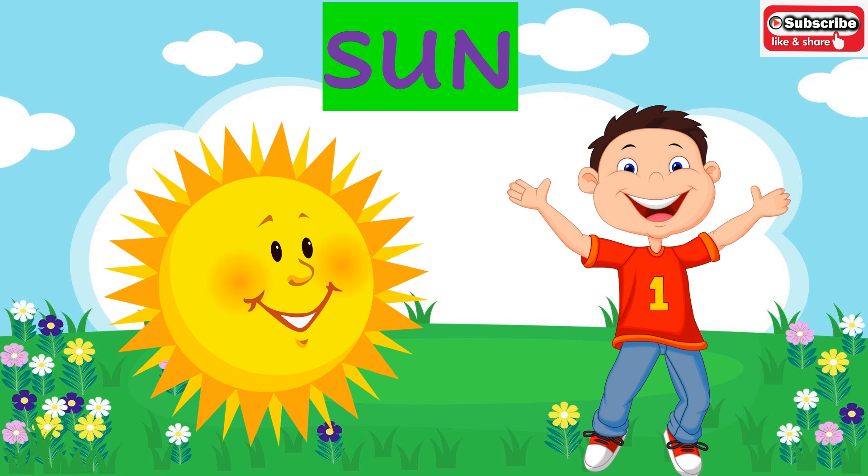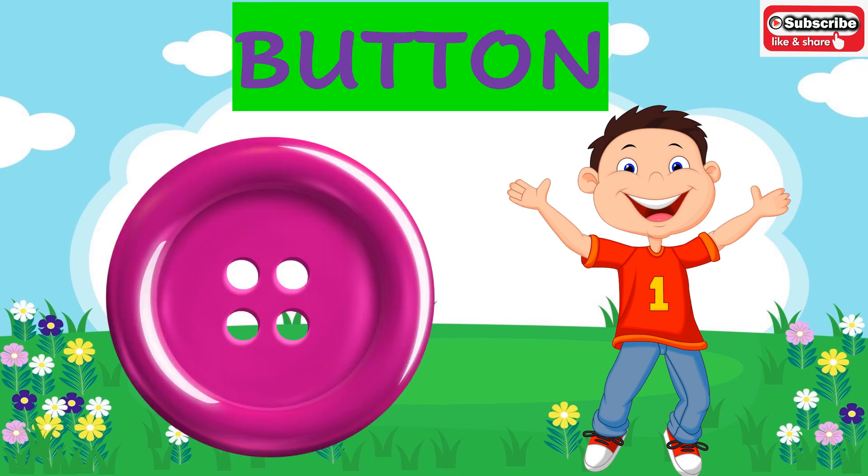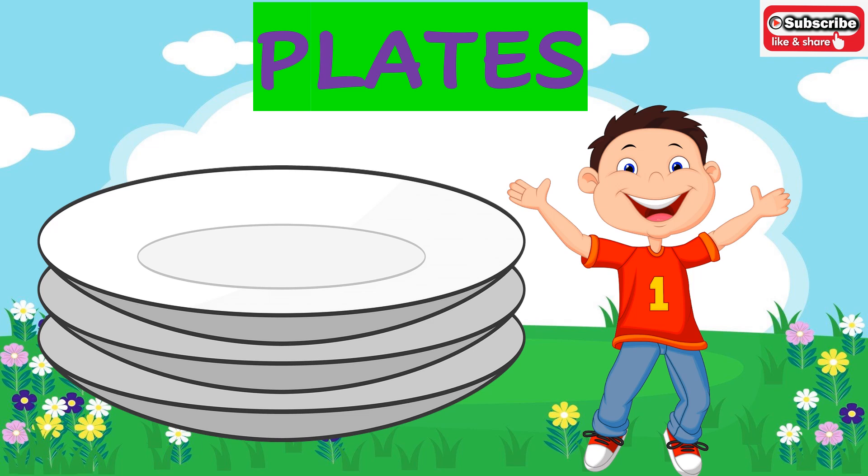Bright and shiny sun — what is the shape of the sun? The sun is of circle shape. Button — what is the shape of the button? As you can see on the screen, it is of circle shape. Now these are round and round plates. What is the shape of the plate? It is of a circle shape.